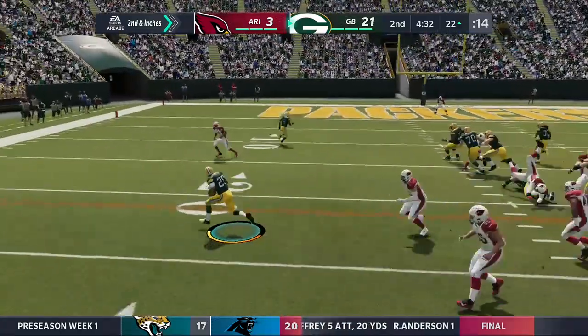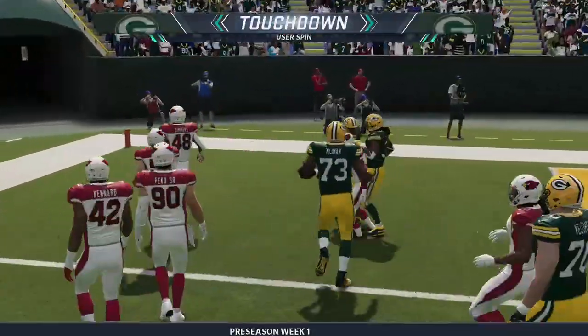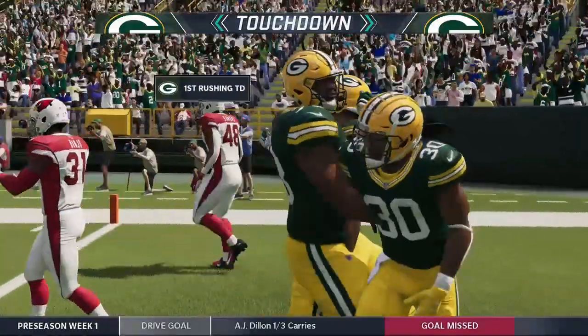Now the all-time leading rusher at Boston College — it's AJ Dillon. They find some open field here, and it gets in.